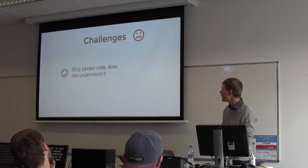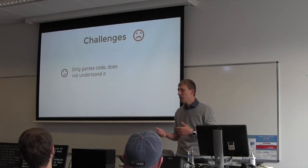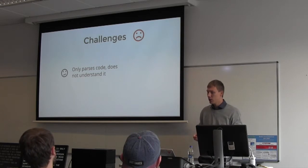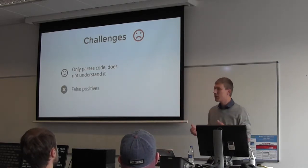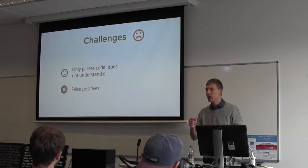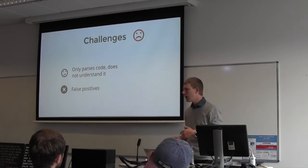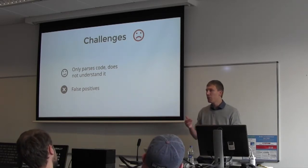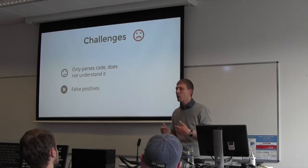Automated systems are not without challenges. The problem is that an automated system only parses the code — it doesn't really understand it. As a person, you can read the code and comments and understand why something was done differently. This can also lead to false positives. For example, when checking for escaping, the automated system may not see that a variable was just defined a few lines up and is a simple string with no security issue.